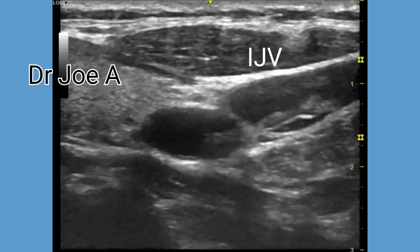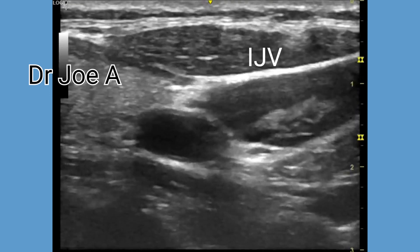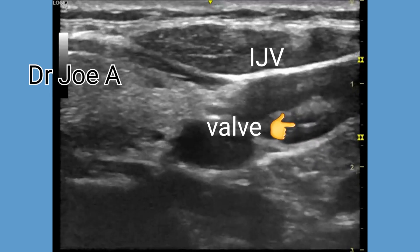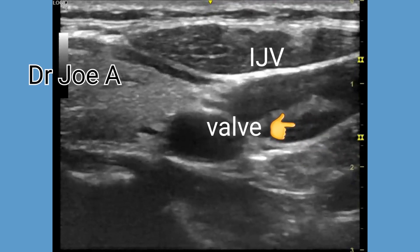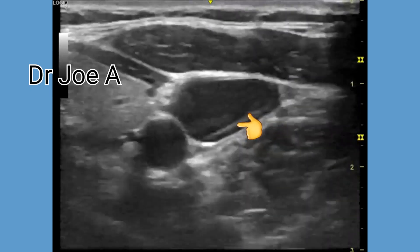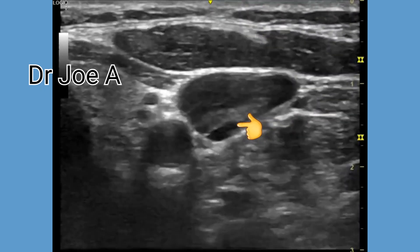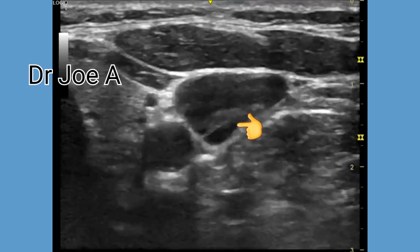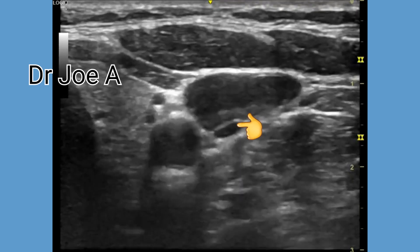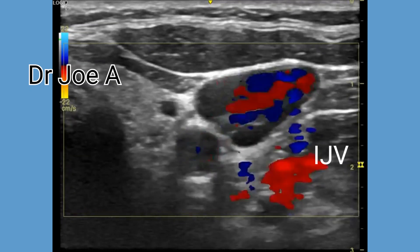Any abnormalities in valve morphology or blood flow patterns may indicate valvular dysfunction, which can lead to venous insufficiency and other related conditions. Here we can see the internal jugular valves in long section as well as in cross section. Identifying the location of the internal jugular vein valves can help during procedures like catheterization or surgeries of the neck. In some cases, ultrasound may show abnormal jugular vein valves also.